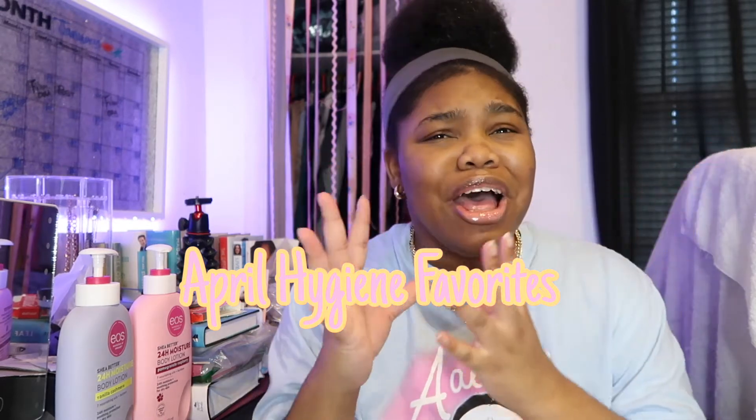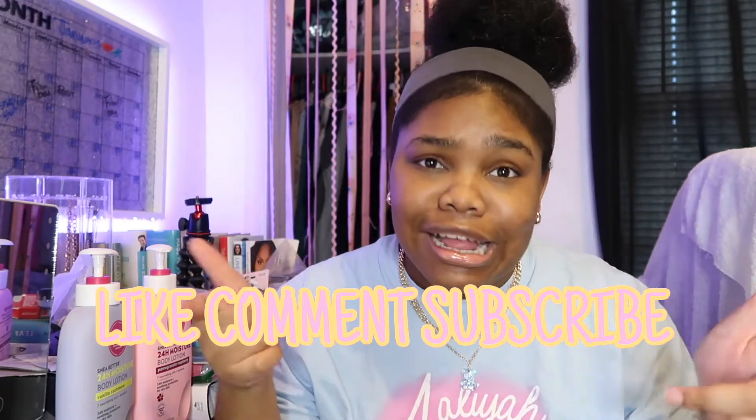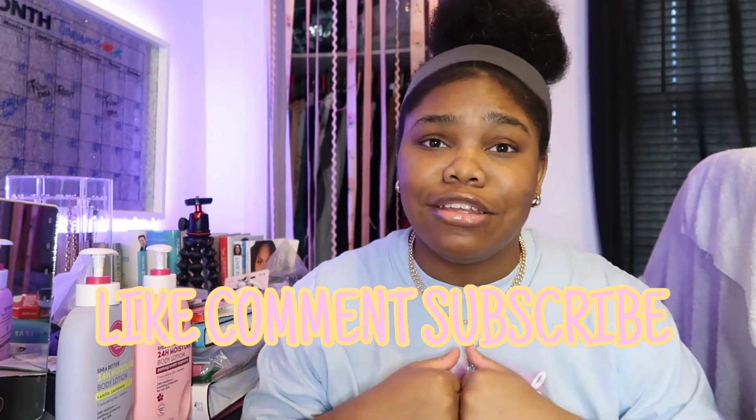It's going to be a good amount of hygiene products for you guys, some recommendations and things like that. But before I get into this video, make sure you like, comment, and subscribe to your girl's channel for some bonfire and lit content. And let's get right into this video.